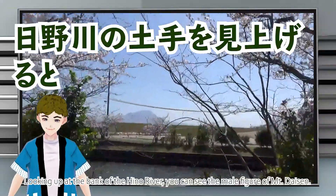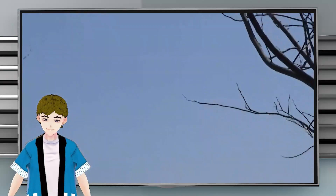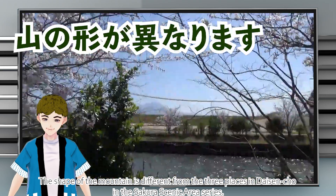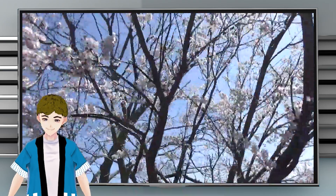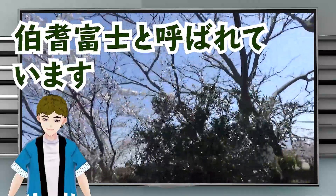Looking up at the bank of the Hino River, you can see the majestic figure of Mount Daizen. The shape of the mountain is different from the three places in Daizen-cho in the sakura scenic area series. This is called Hakurei Fuji because it resembles Mount Fuji.